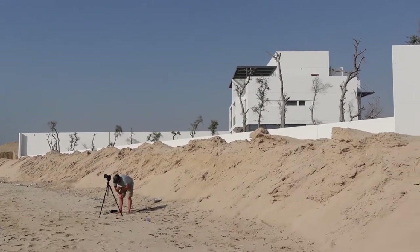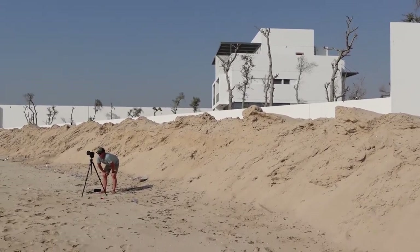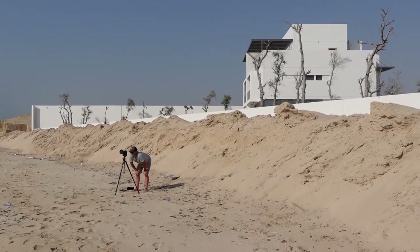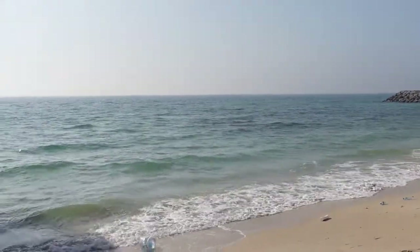Imagine if this was our house — like how amazing would that be? I think this is a new build, I don't think anyone lives in it yet. It's so beautiful though, just looking out onto this amazing Arabian Gulf.